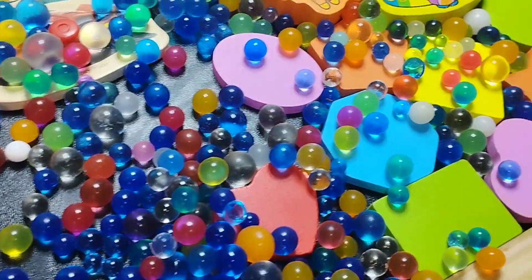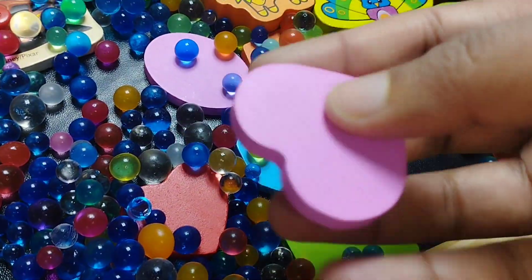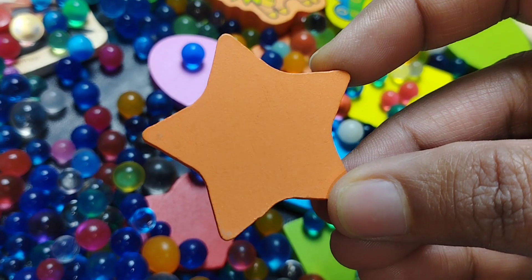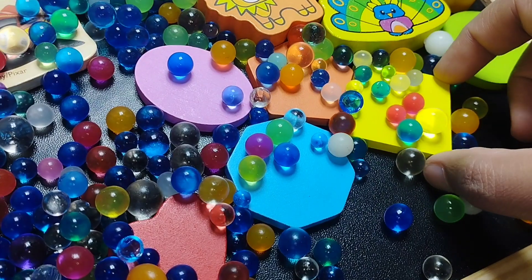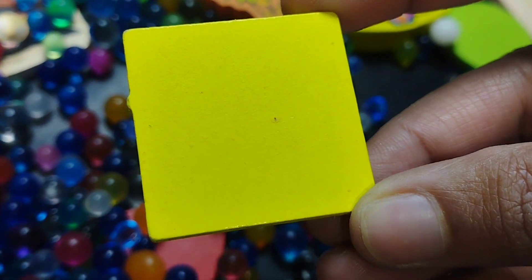Let's learn some shape names. The first shape is heart. This is heart shape. Star. This is star shape. The next shape is rectangle. This is rectangle shape. Square. This is square shape.